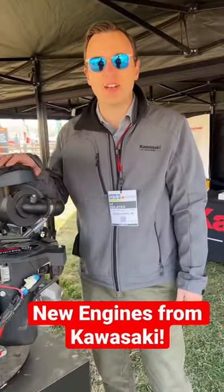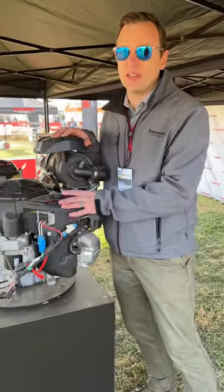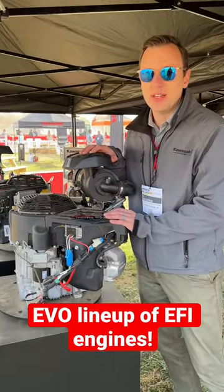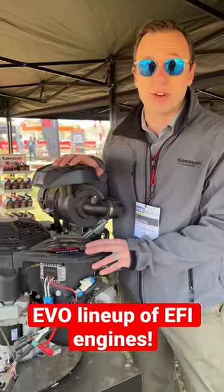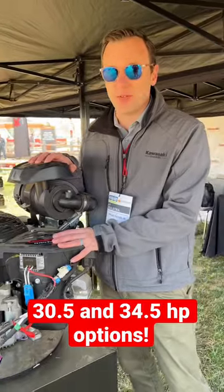Hey, it's JJ from Kawasaki here introducing the new Evo engines. We have the FX781V Evo and the FX820V Evo. These engines were designed from the ground up for our new EFI system. They are at 30 and a half horsepower and 34 and a half horsepower.